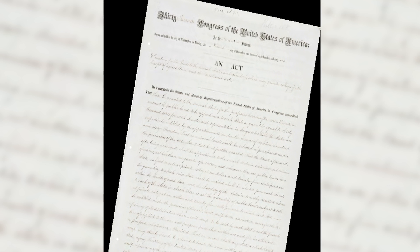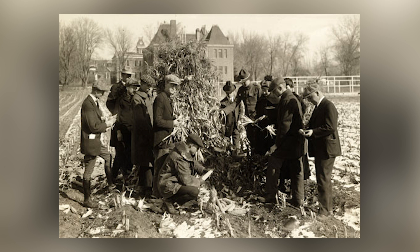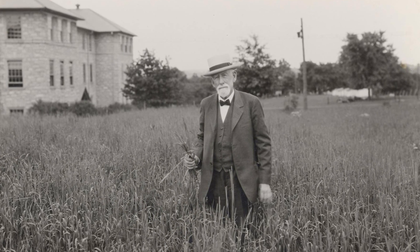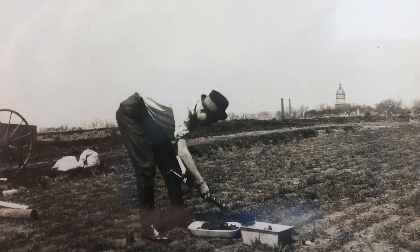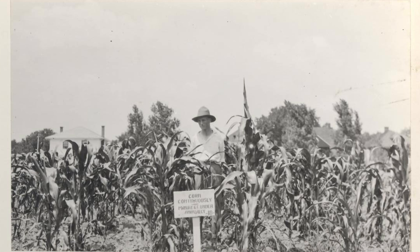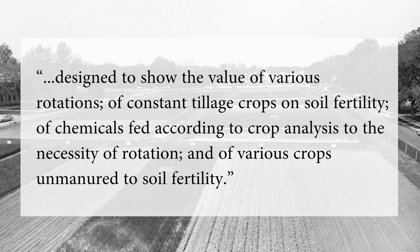In 1887, Congress passed another important law, the Hatch Act. This act provided funds for agricultural experiment stations across the nation and paved the way for research. One year later, and six years into his role as dean, Sanborn established what he called the Rotation Field. The field was located on the south edge of campus, away from most traffic. Sanborn designed the field for research. He hoped to answer questions from farmers about using different cropping systems. He wrote the field was designed to show the value of various rotations, of constant tillage crops and soil fertility, of chemicals fed according to crop analysis, to the necessity of rotation, and of various crops unmanured and soil fertility.